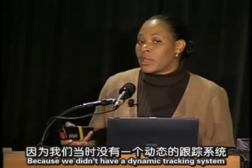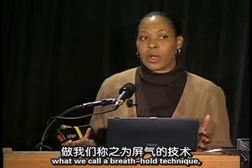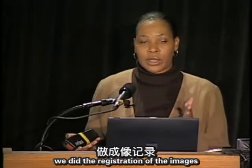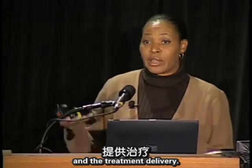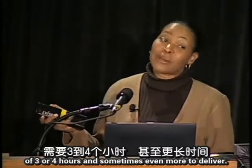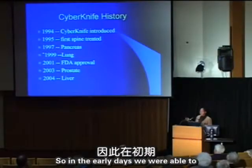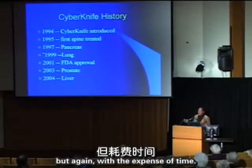We introduced fiducial markers — small radiopaque markers placed within the tumor under CT guidance — and used them to track the tumor throughout treatment. Without a dynamic tracking system at that time, patients used a breath-hold technique: imaging, image registration, and treatment delivery were performed during breath-holding in a repetitive process. Each treatment took three to four hours or more to deliver.